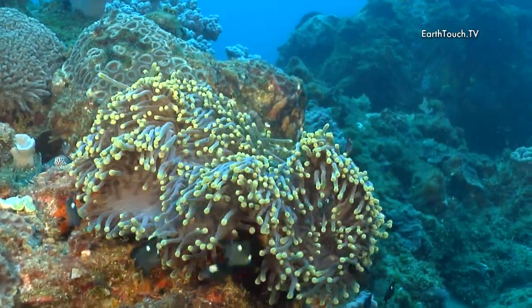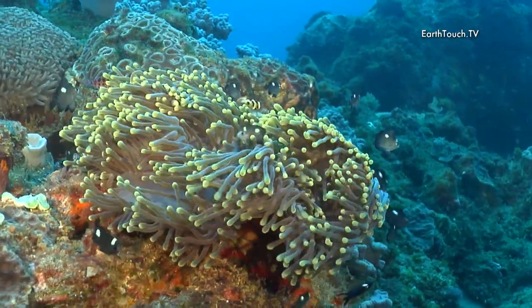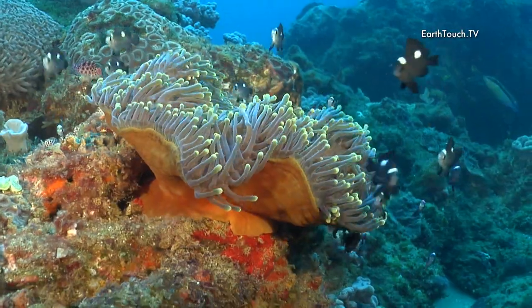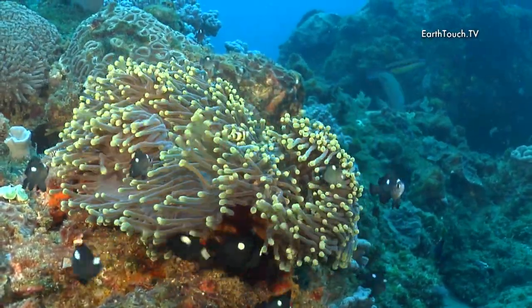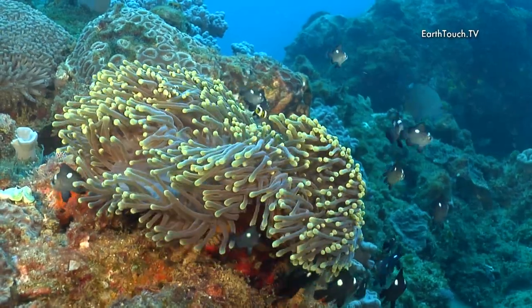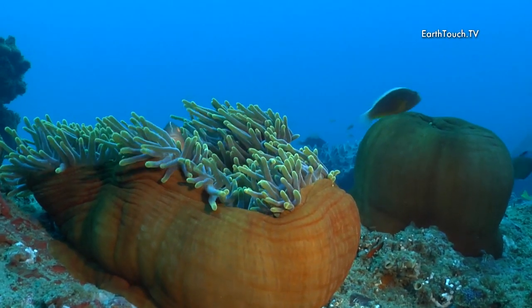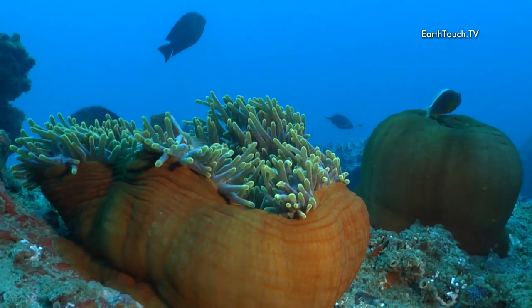Beautiful delicate little dominoes jumping in and out of this anemone. Amazing motion — all these little fish seem to be in sync. A nose-striped clownfish in a nearby anemone, nestling in.